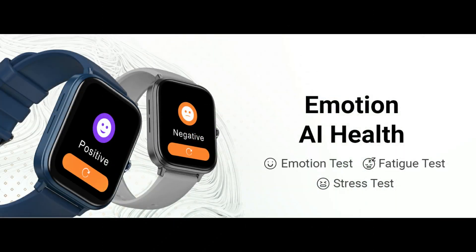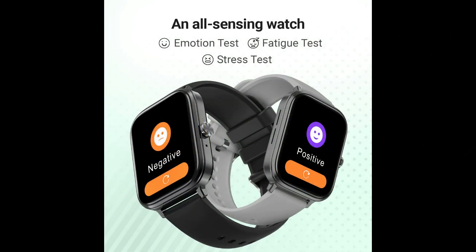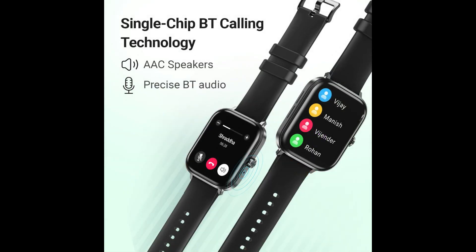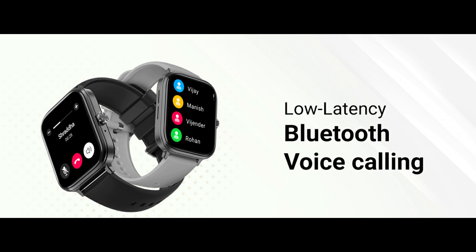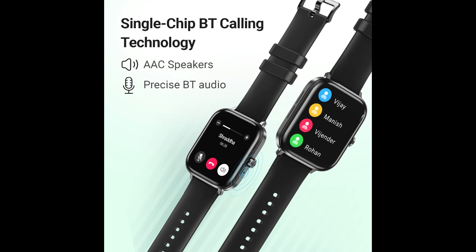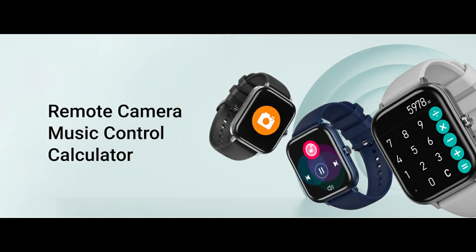It features a best-in-class health tracking system with 24x7 heart rate monitoring, blood oxygen monitoring, temperature monitoring, sleep tracking, breathing and stress tracking, and an emotion and fatigue test. You also get 24 sports modes and Bluetooth calling support with an inbuilt microphone with voice cancellation and ACC audio speakers providing HD sound quality. Camera control, music control, find my phone, and voice assistance features are also included.